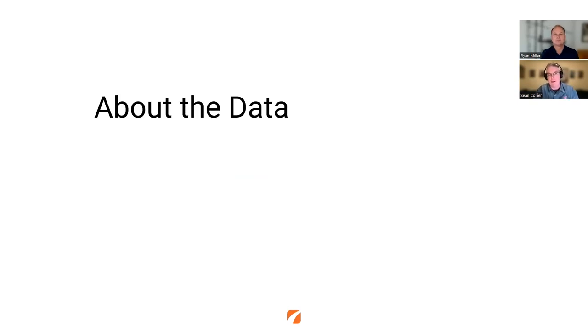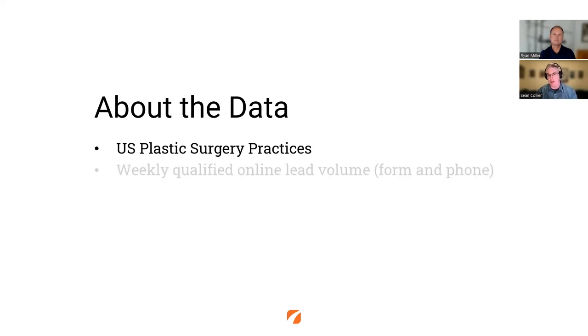I appreciate the opportunity to be here. When Sean and I first built this data set, we wanted to find a way that we could understand general trending. We knew we had a lot of data inside of the bowels of Aetna, but what we did was pull out a very specific set of practices to understand and isolate, control for anomalies and such. So we isolated on US plastic surgery practices and made sure to look at their qualified online lead volume — patient inquiries of the nature of becoming a patient, coming from forms and phones.